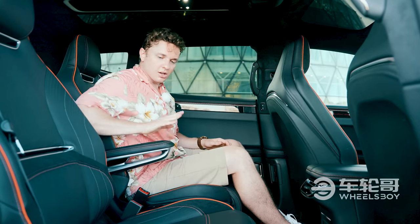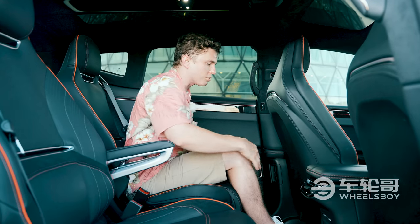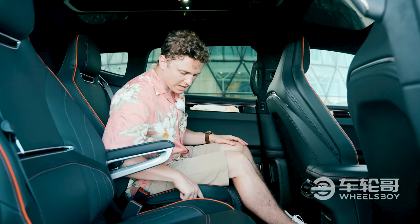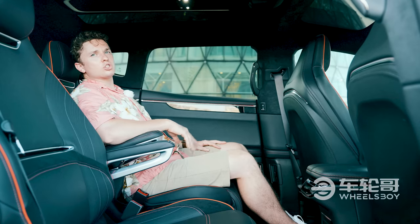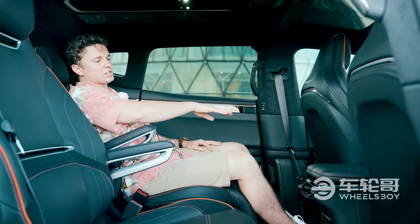The other thing you get is a lot of space and a lot of comfort. I've got an armrest here, as does my other passenger. Tons of space in terms of legroom and footroom. If I hit a button here, it goes into a one-touch comfort mode where I can lean back and my footrest comes out.